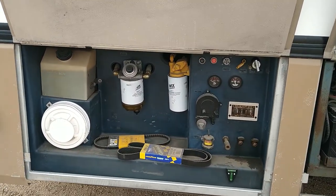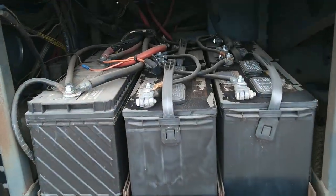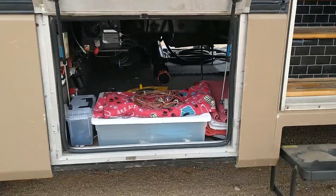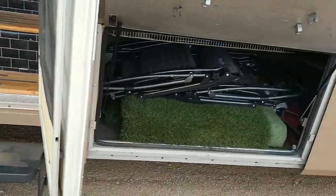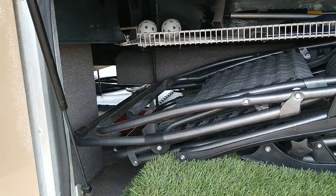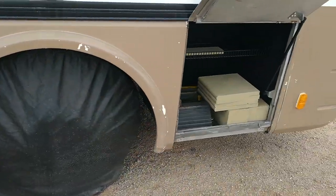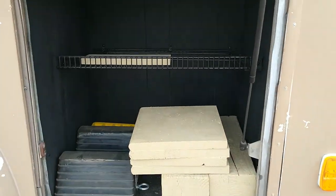It's got a two-bike rack on the back that will stay with the coach. From this back bay you can start and do the leveling. The next bay up has your batteries, another bay has the inverter and storage. The large bay on the campsite side has all four wheel and tire covers.